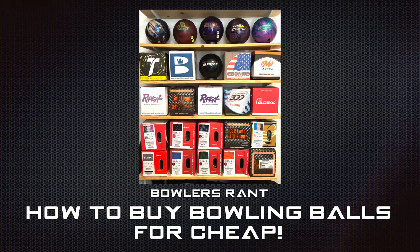You want to buy a new bowling ball, but you don't want to spend a ton of money. In this video, I'm going to show you exactly how to do that with a very specific technique, and if you watch till the end, I'm going to tell you exactly where to go to get the best prices. What's going on, bowlers? Chris Beans here with Bowlers Rant, bringing you an exclusive on fantastic bowling balls and where to get them for cheap.